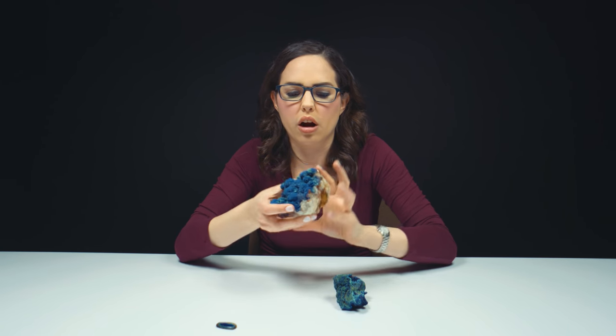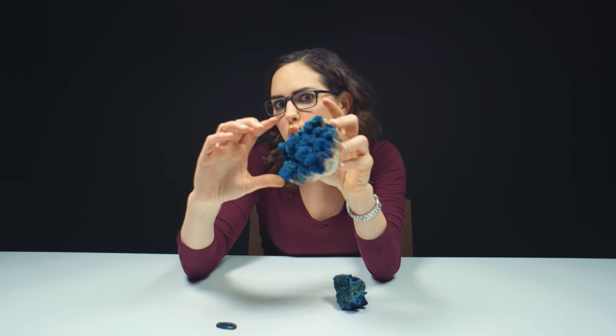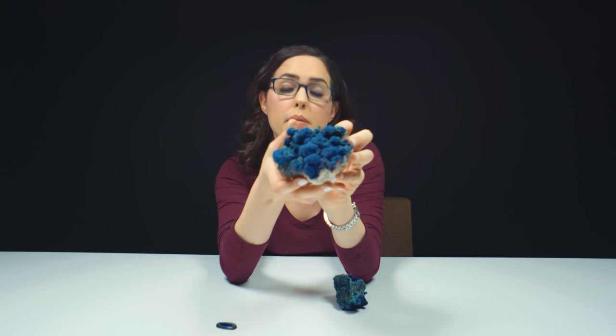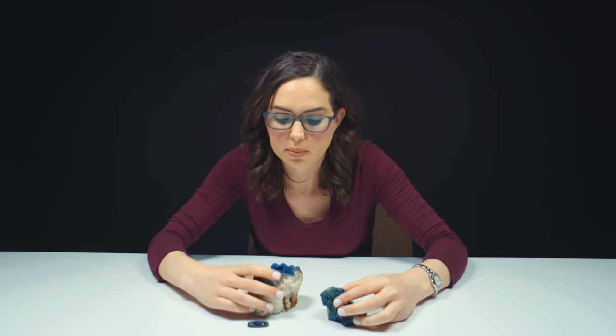On a previous episode we said that sodalite was the gemstone that looks like Earth. And I think that this looks like Earth way more than sodalite does, because we have blue — that can be like ocean — and then green. This reminds me of Earth far more than sodalite ever would. Not that sodalite's not cool — you should go look at our sodalite YouTube episode. This is just really bright and I love the colors. These do not look the same, and that is because azure malachite has different habits.